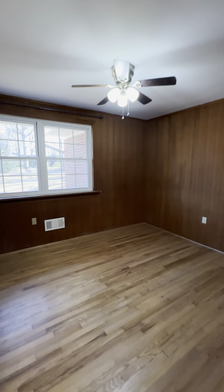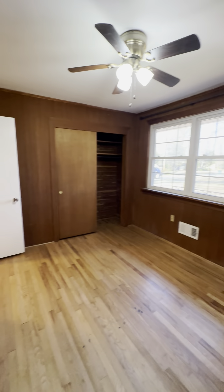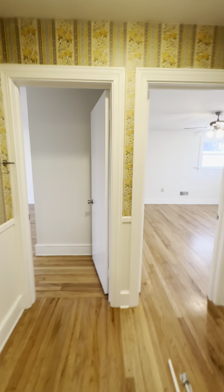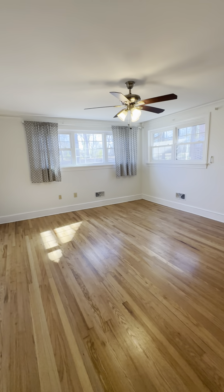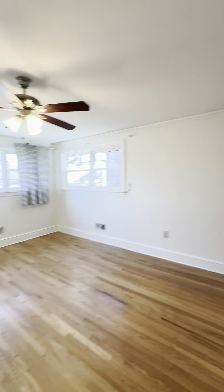Now we are coming up on our first bedroom. As you can see, this bedroom does have a ceiling fan. The second bedroom is a very spacious bedroom and again you have ceiling fans in the bedrooms. You also have two sets of closets in this bedroom as well.